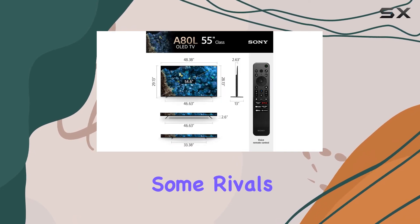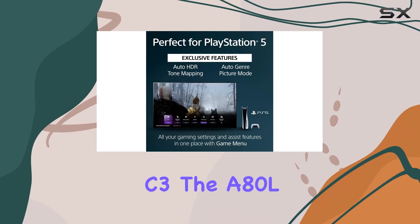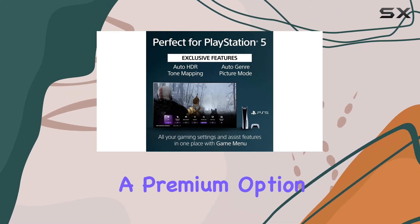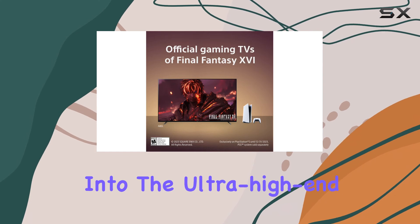Priced higher than some rivals like the Samsung S90C and LG C3, the A80L is arguably a premium option for those seeking OLED technology without venturing into the ultra-high-end market.